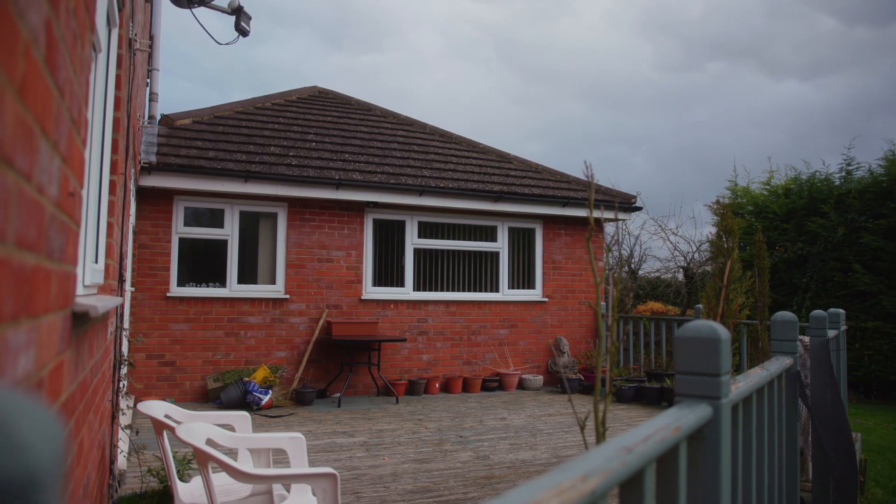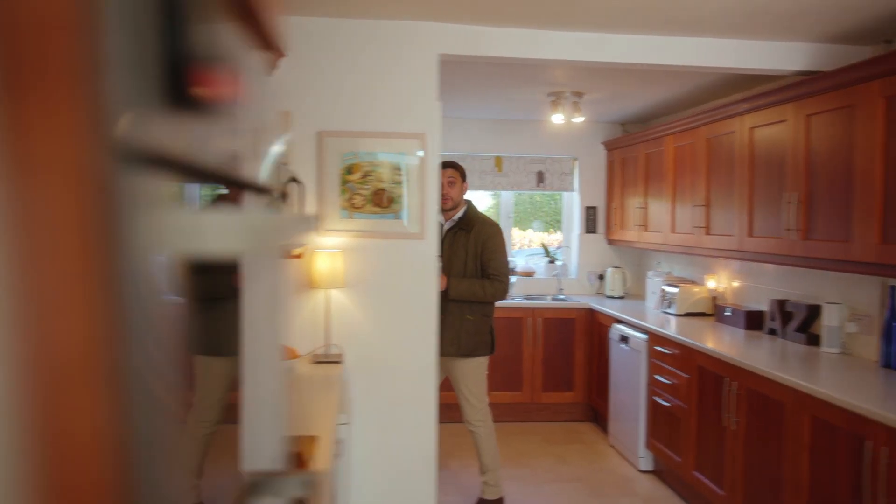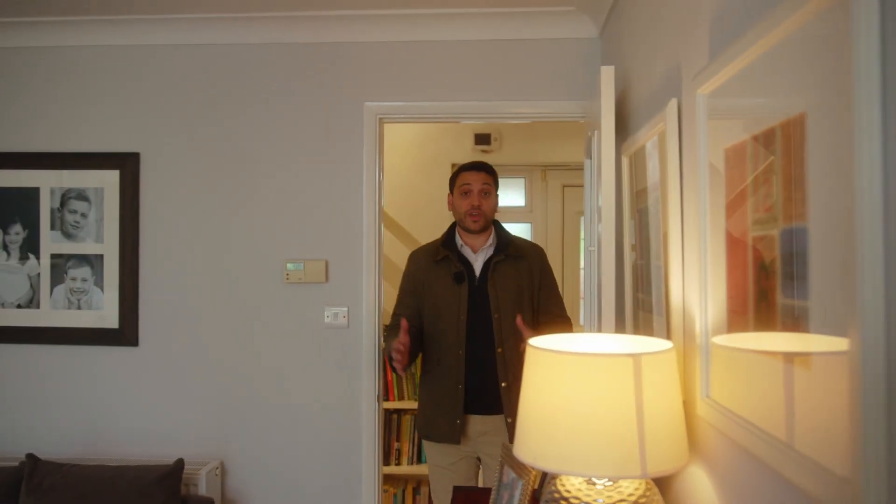Starting here in the existing kitchen diner, which is about nine metres long or 29 feet, the plan is for this section to be turned into an impressive entrance hall, with the rest of the kitchen to be incorporated into the existing living room, creating one grand open living space.